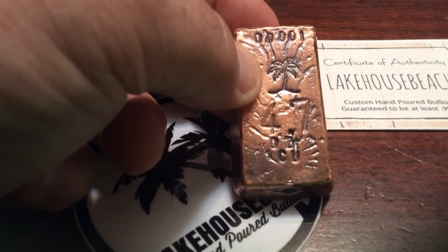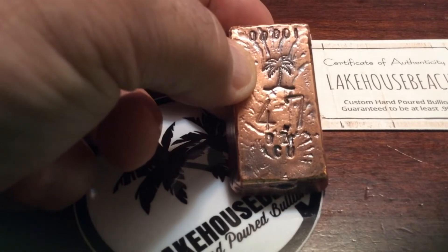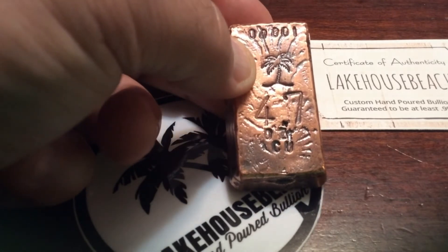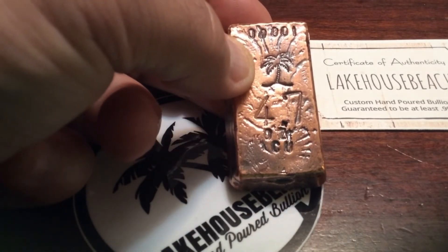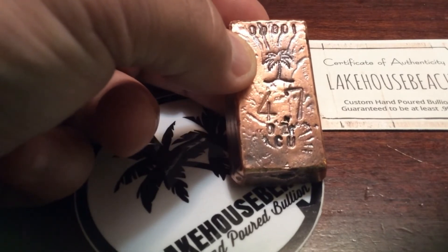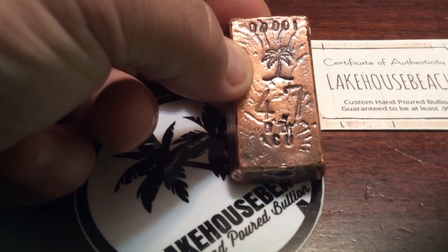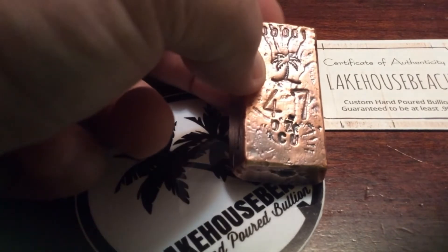Hope I didn't have it upside down. It's got the Lake House Beach palm tree. It's numbered number one, 4.7 ounces, and you can see the CU for the copper symbol right here on the bar.